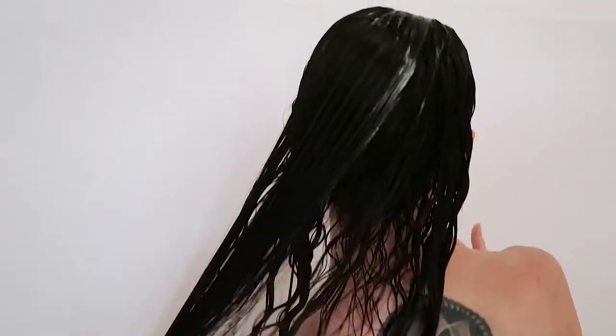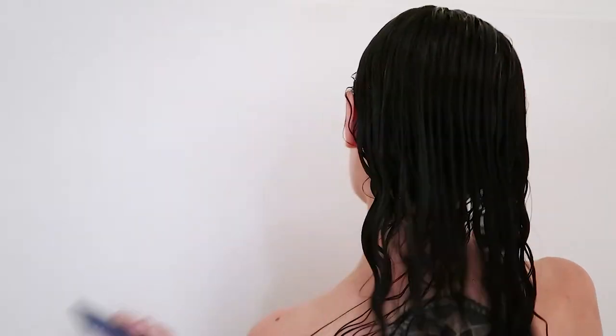I always condition the roots of my hair — if you're not doing that, you're going to get frizz, dryness, and breakage. Just condition your roots; it's okay, it's not going to weigh down your hair. I wouldn't use a hair mask on the roots unless you've bleached your hair, but a basic conditioner is fine.